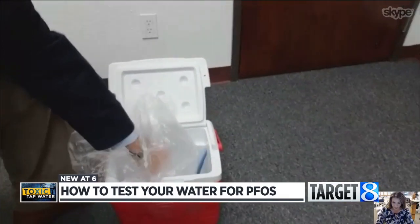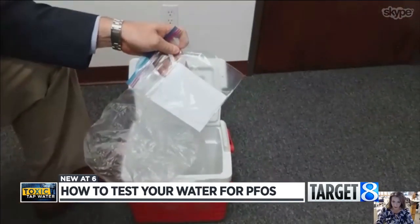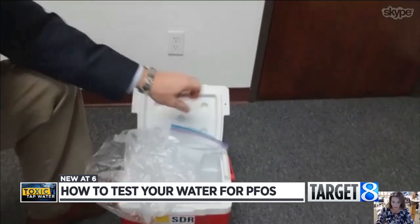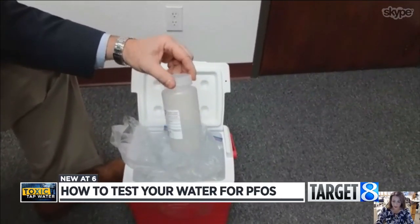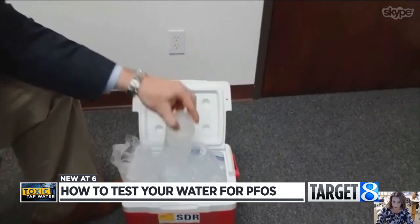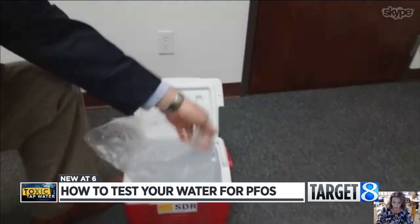You basically just flush the lines for a few minutes and fill it up — it's something anybody could easily do at their own home. The kit, which he showed us over Skype, comes in a cooler with directions, paper to write down the date, time, and address where the test is happening, and containers for the sample. You fill up three or four containers depending on what's needed. The sample then goes inside a bag, gets filled with ice, is tied off, and overnighted back to the lab.